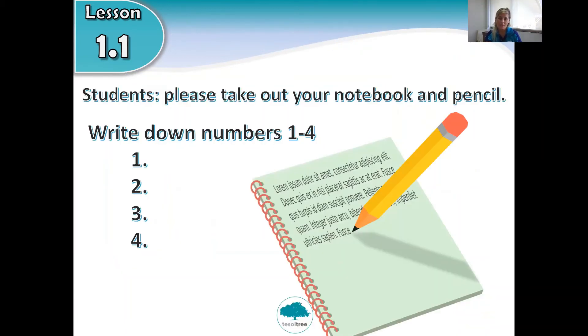For the next slide, I need you to get your notebook and your pencil — we are going to do homework! Get your notebook and pencil. In your notebook, please write down the numbers one, two, three, four. Look at the screen.